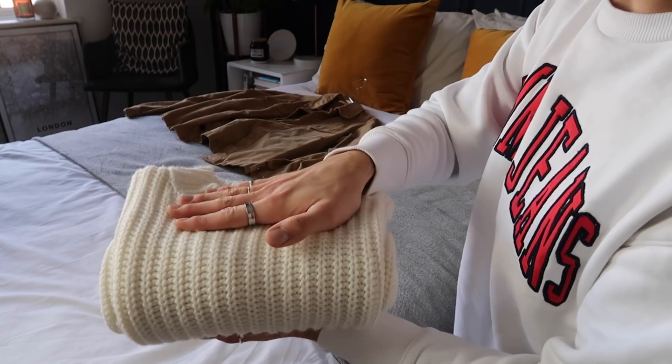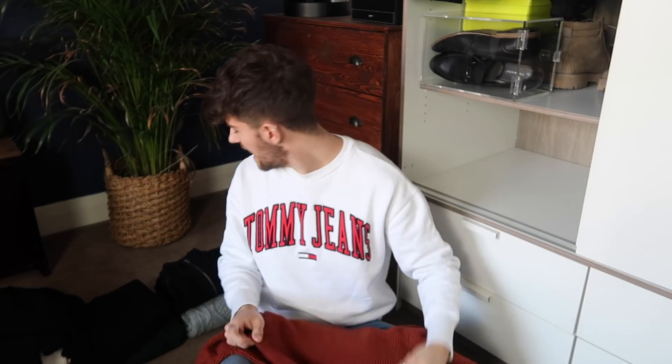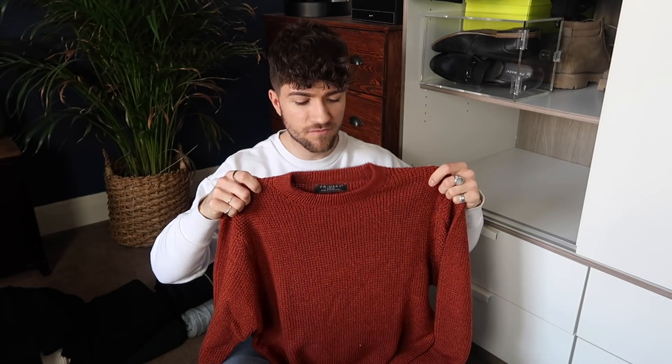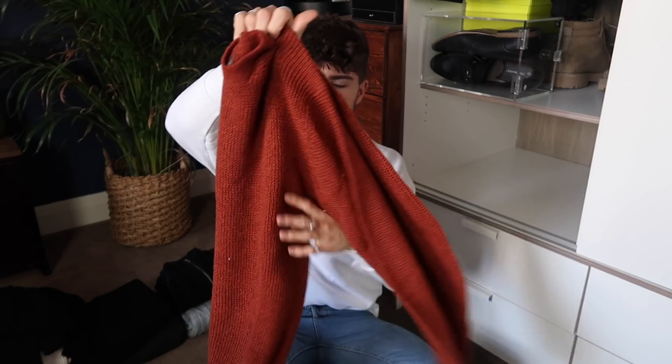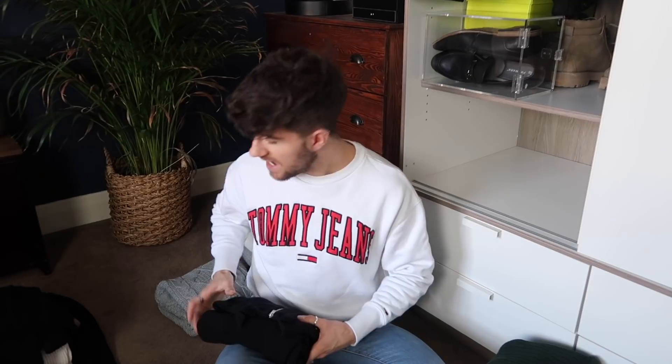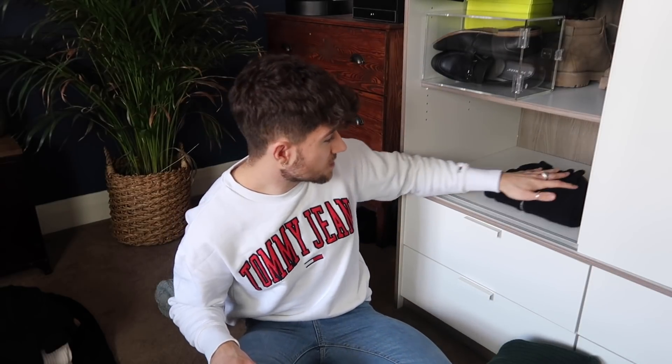This knitwear from ASOS I absolutely love, so I'm popping that to one side to keep. This rusty number from Primark — I have something very similar and haven't been reaching for this one as much, so I'm going to donate it to charity. The rest of my knitwear I really do wear — I love knitwear, as you can see I've got a sweater on today — so all of it is going back in.